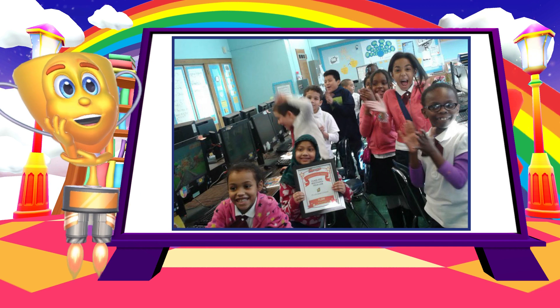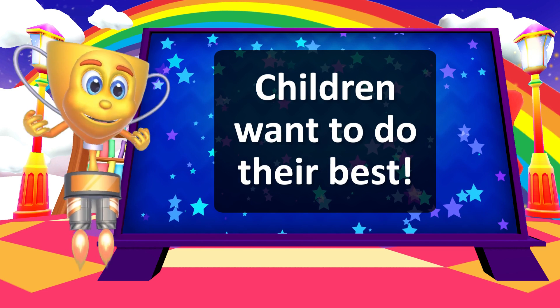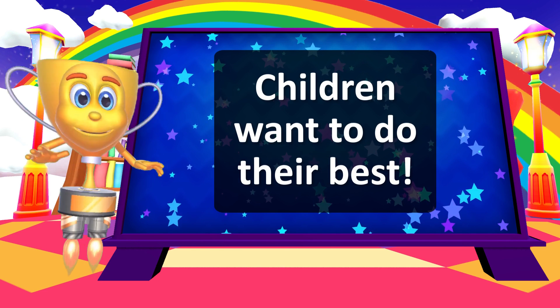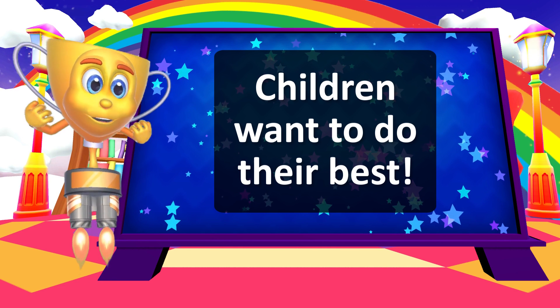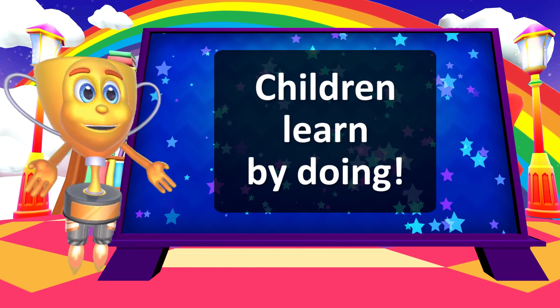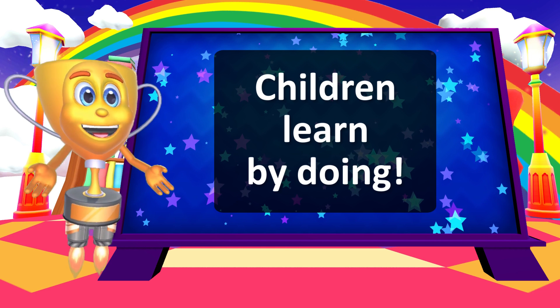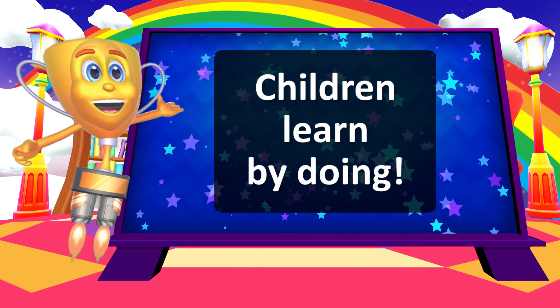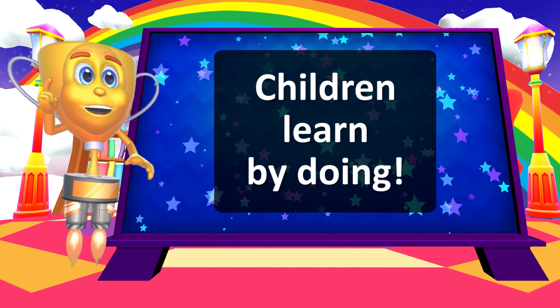So why do these learning games work so well? Firstly, we create an environment where children genuinely want to do their best. This means that they strive to learn and master skills. The learning games encourage lots and lots of doing. On average, children answer around 15 questions per minute, which makes for super-efficient learning!